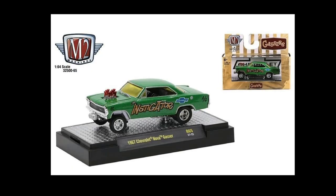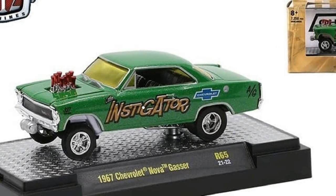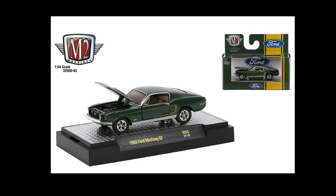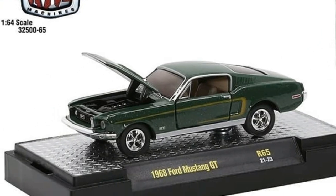Then we got this beautiful green Chevy Nova Gasser — I'm a big fan of gassers. I like the colorway on this one, and you guys know I just love colored windows in cars, especially this one in green. It looks spectacular.